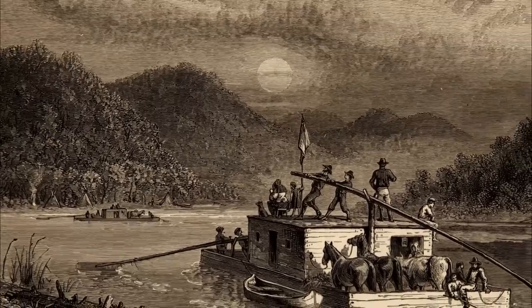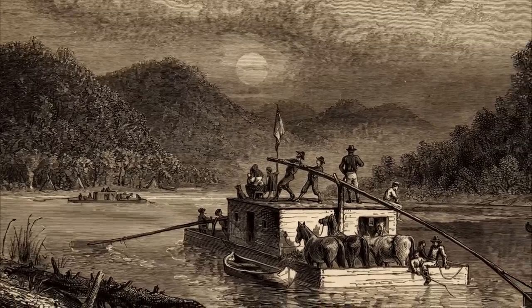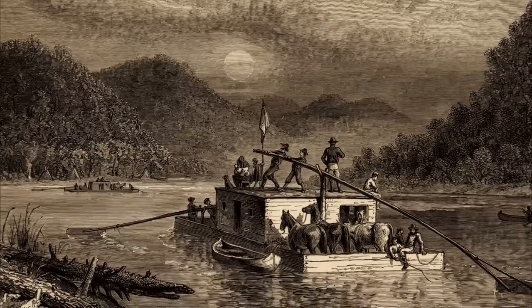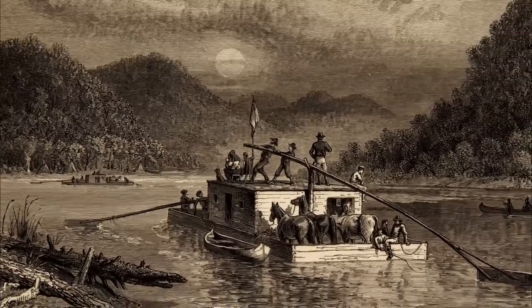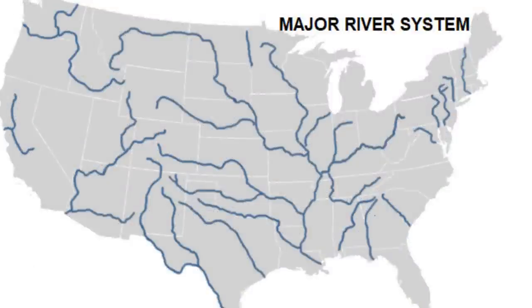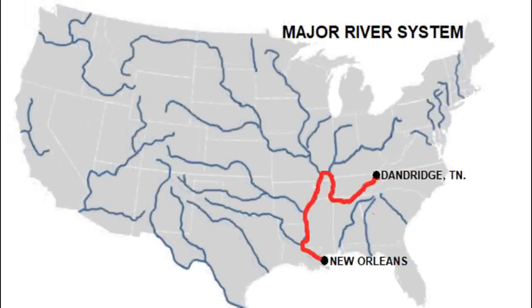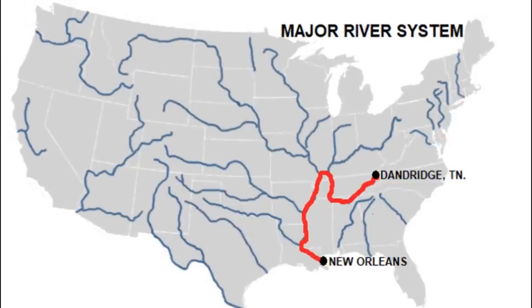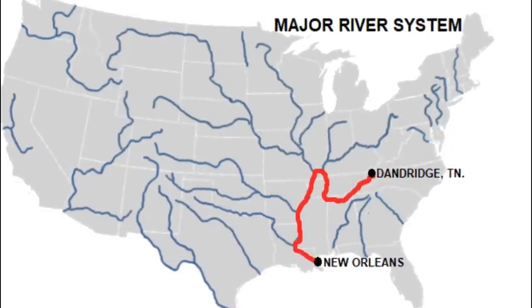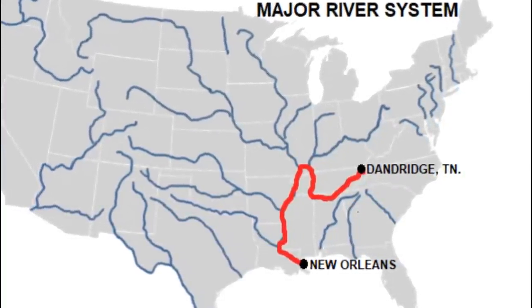He loaded it on these boats and barges — a couple of them, from what I could find out — and took them down the French Broad River till it met the Tennessee River, the Little Tennessee, then the Big Tennessee, then on down till they met the Mississippi, and then on down to New Orleans. Here's the major river system in the U.S. He made it around Dandridge, Tennessee, and here's the route he took — that route has to be close to a thousand miles.